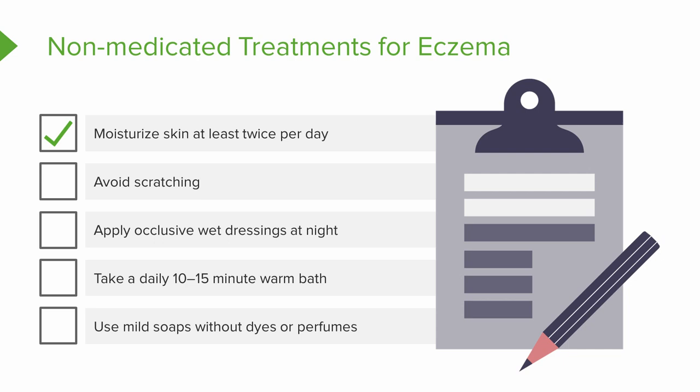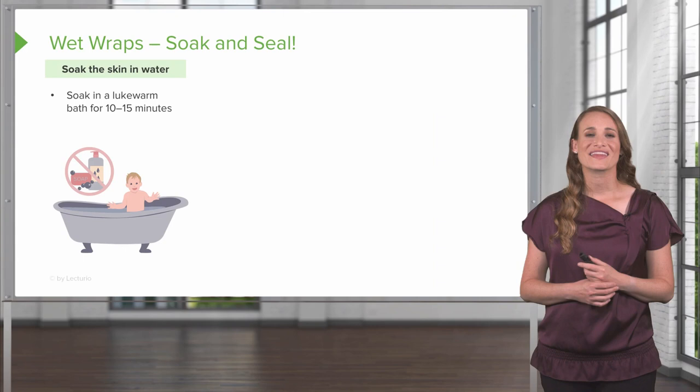There are also non-medicated treatments for eczema. We want the patient to moisturize their skin at least twice per day, and we want them to avoid scratching, as this is going to release more histamine and can introduce bacteria. You're going to have the patient apply occlusive wet dressings at night, and you want them to take a 10 to 15 minute warm bath every day. The patient should wash with a mild soap without dyes or perfumes, and they may not need a soap at all.